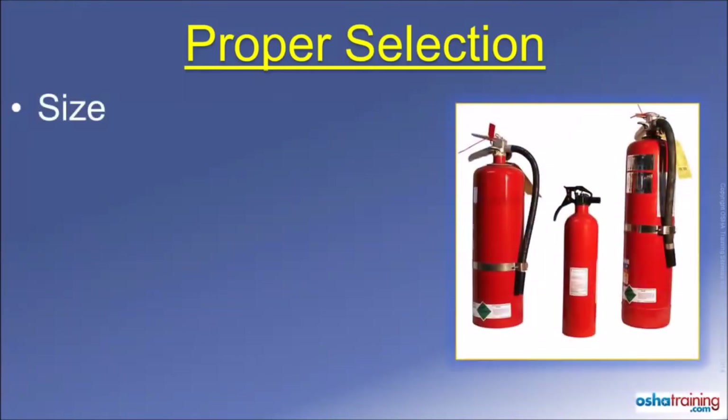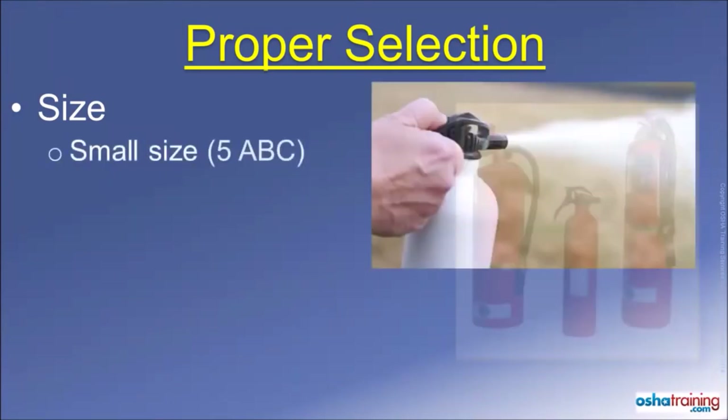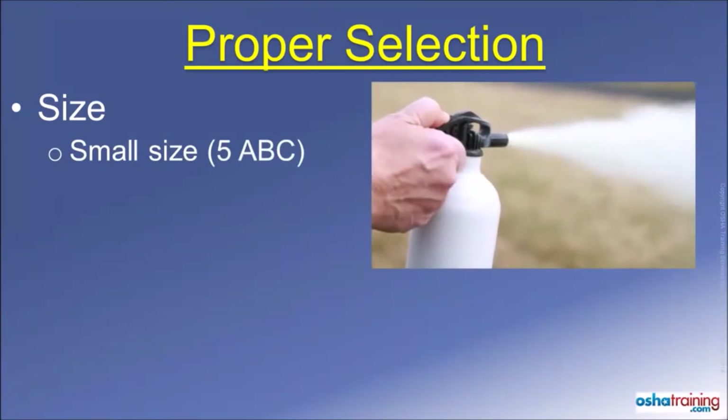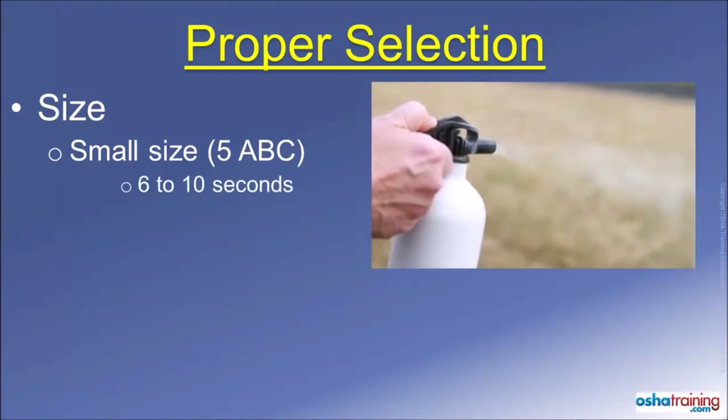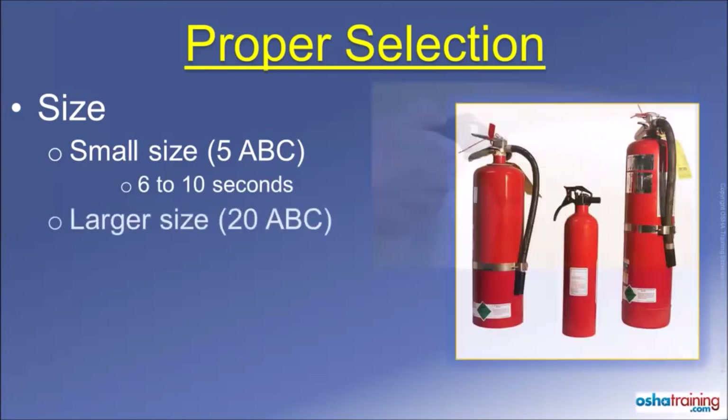One more thing to consider when using a portable fire extinguisher is its size. A relatively small portable fire extinguisher, like a dry chemical extinguisher designated as a 5ABC, will only last about 6 to 10 seconds before it is empty. A larger extinguisher, like a 20ABC, will last somewhere around 25 to 35 seconds before it is emptied. Most people are surprised at how fast even a large fire extinguisher can be completely emptied.